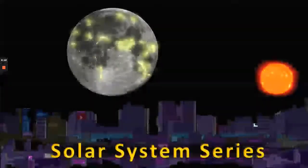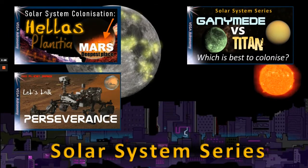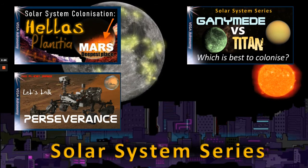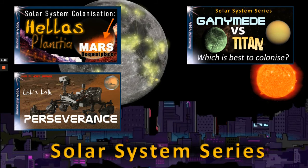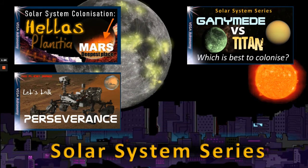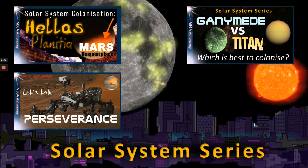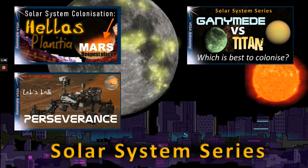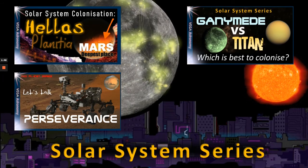Thanks for watching. This is the next episode in our solar system series, but you may want to try out other videos, like Hellas Planitia, which we found to be one of the most habitable places on Mars where water can actually flow on the surface. Or maybe Ganymede versus Titan — once we've colonised the lunar surface and Mars, you might want to see what could happen there. Don't forget, if you enjoy the content, to add a like or a share, as it does help the channel grow. Stay safe, and I'll see you on the next one.